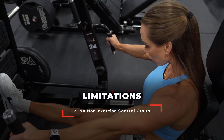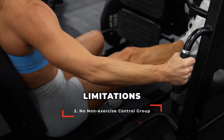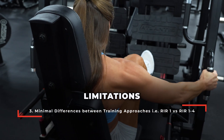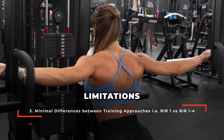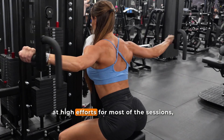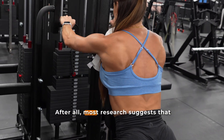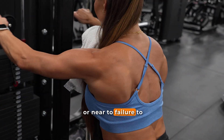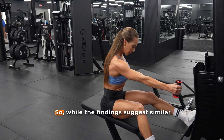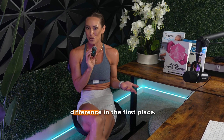Additionally, the practical differences between the two programs were quite small. The progressive group spent only one week during each training block at an RIR of four before closing the gap toward failure in subsequent weeks. Given this small exposure window, and considering both groups trained at high efforts for most sessions, it's plausible the study was never going to detect a difference. Most research suggests training needs to be taken to or near failure to maximize muscle growth — something both groups were essentially doing for the entirety of the 10-week program.